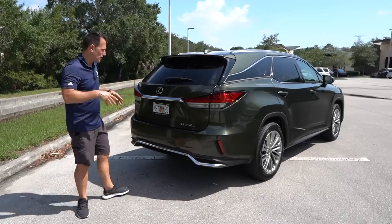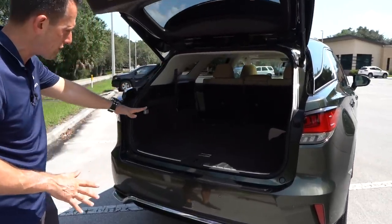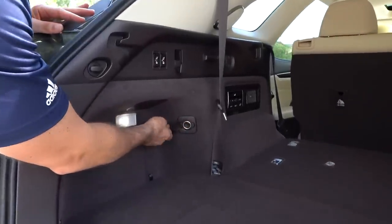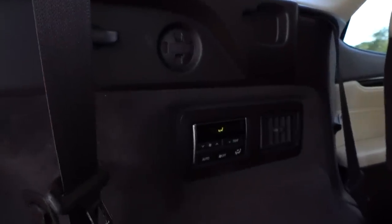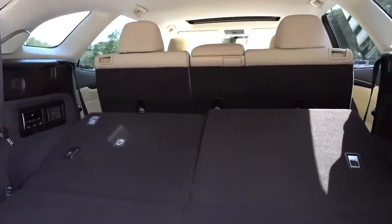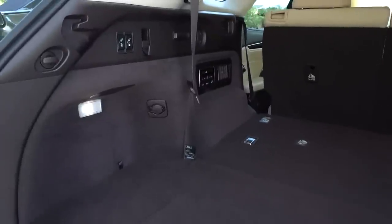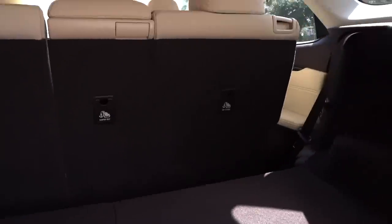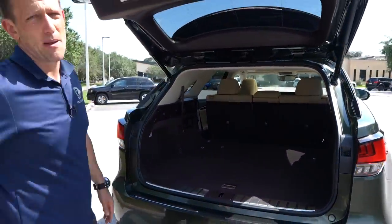Let's check out the cargo area. You push the button — there is electric assist, but it's a little on the slower side. The good news is a nice flat floor with the third row down. There's a 12-volt back here, and you can see the AC controls and vent for the third row. The power controls to raise and lower the seats are very, very slow. You're looking at 23 cubic feet of space with the seats up, and 58.5 cubic feet with the seats down — so you can really maximize usage with that row folded.